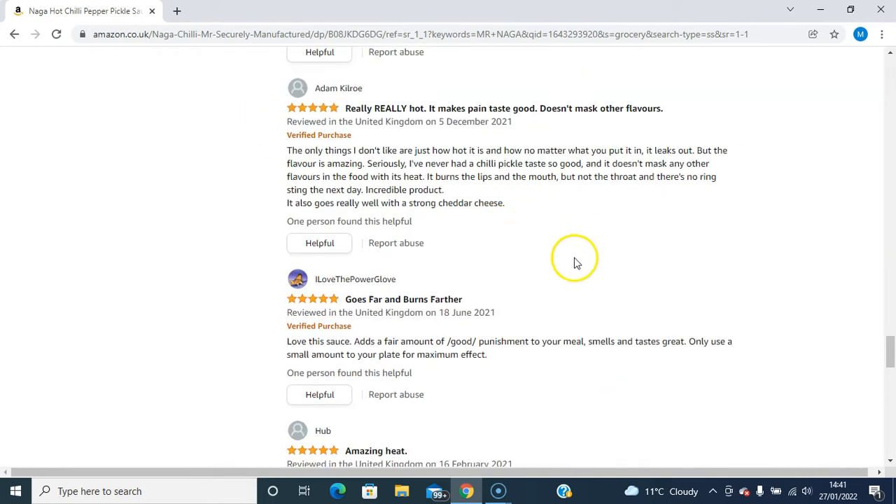Let's see what this person has to say. The only thing I don't like is just how hot it is, and how no matter what you put it in, it leaks out — but the flavor is amazing. Seriously, I've never had a chili pickle taste so good. It burns the lips and the mouth but not the throat, and there's no ring sting the next day — incredible product. It also goes really well with a strong cheddar cheese.